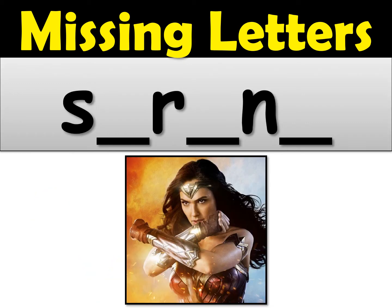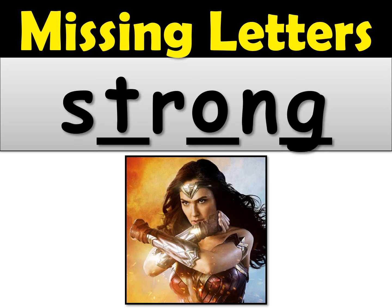Number three — the word was strong. The first missing letter was a T. Strong. The next missing letter was an O. And strong — the last letter was a G. We don't say strong with a hard G, but with the NG it's like strong, rhymes with song. Give yourself a check mark if you got this one.